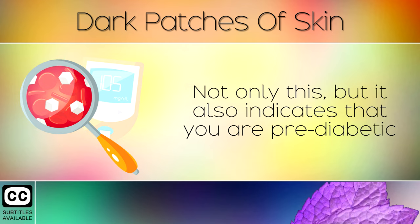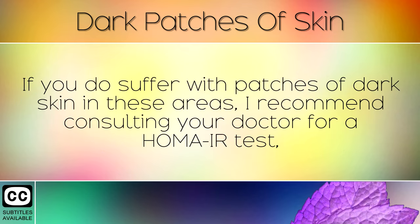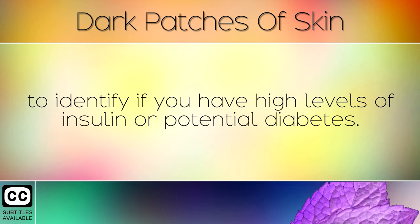Not only this, but it also indicates that you are pre-diabetic, and could become a type 2 diabetic if you don't make changes to your lifestyle. If you do suffer with patches of dark skin in these areas, I recommend consulting your doctor for a HOMA-IR test to identify if you have high levels of insulin or potential diabetes.